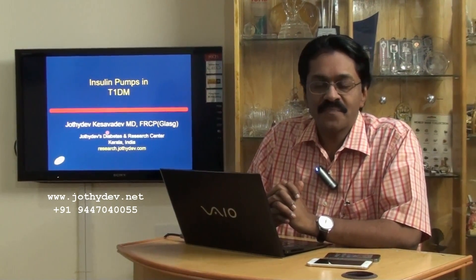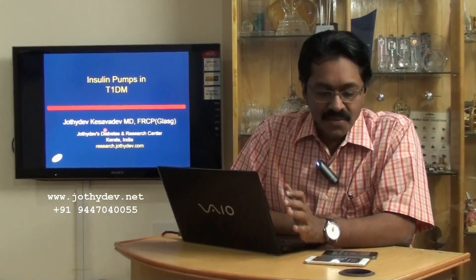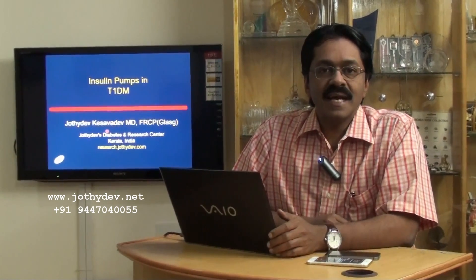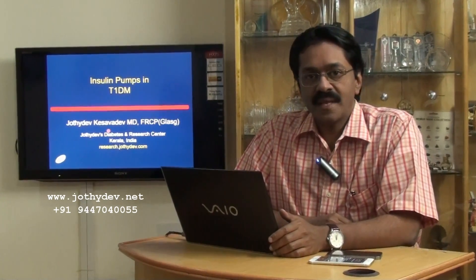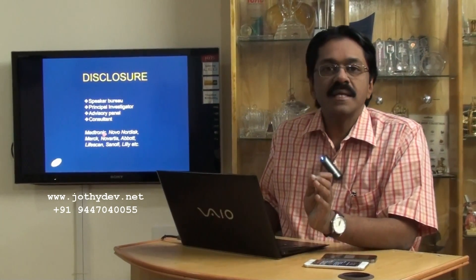Welcome back to GEMS video. This time I am going to have a summary of my presentation at the National RSSDI 42nd Convention. This is primarily meant for doctors and those working along with the physicians as a diabetes team, and the subject is on insulin pumps in type 1 diabetes.